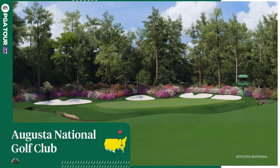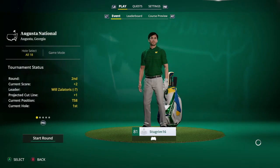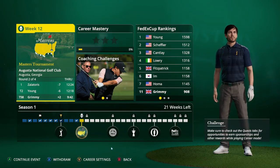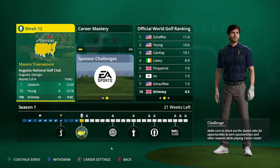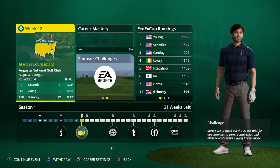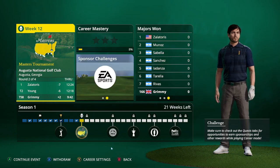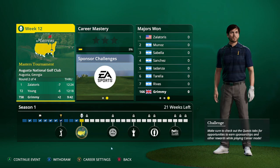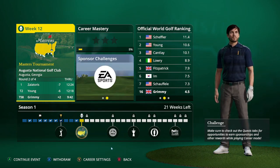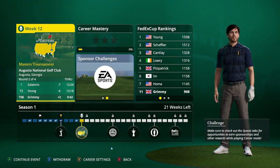People must be making some pretty bad rounds out there. Looking at the cut line - the projected cut is plus one and we're on plus two, so we have to be under par in round two otherwise we're basically out. Could be missing the cut at our first major. Missing the cut on our first major is not great, but that's the challenge of this career mode. Thank you for watching. If you enjoy the series, don't forget to hit like, share, and subscribe. We'll see you on the next one where we take on the second round of the Masters - hopefully fingers crossed we make the cut.